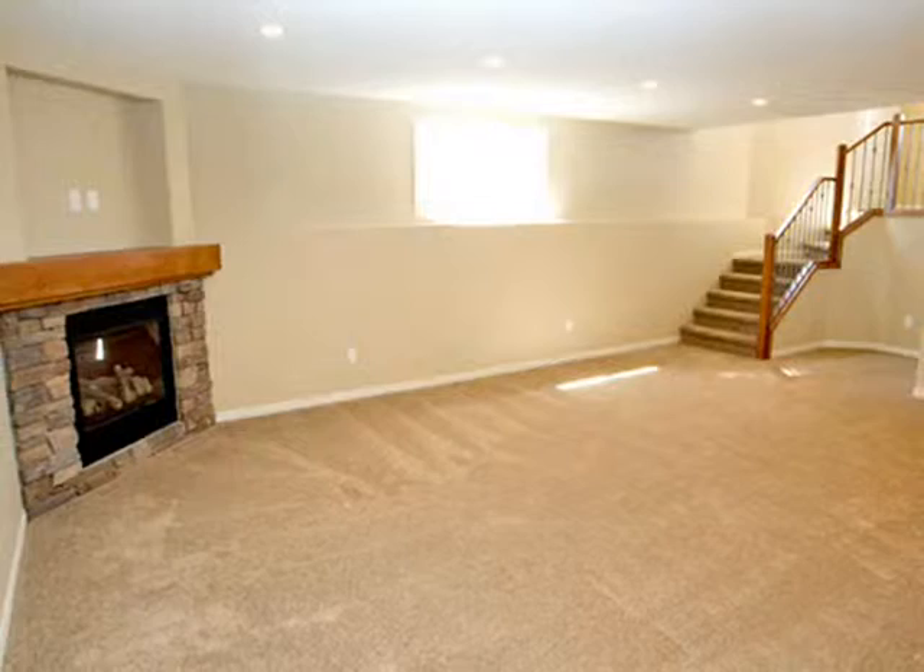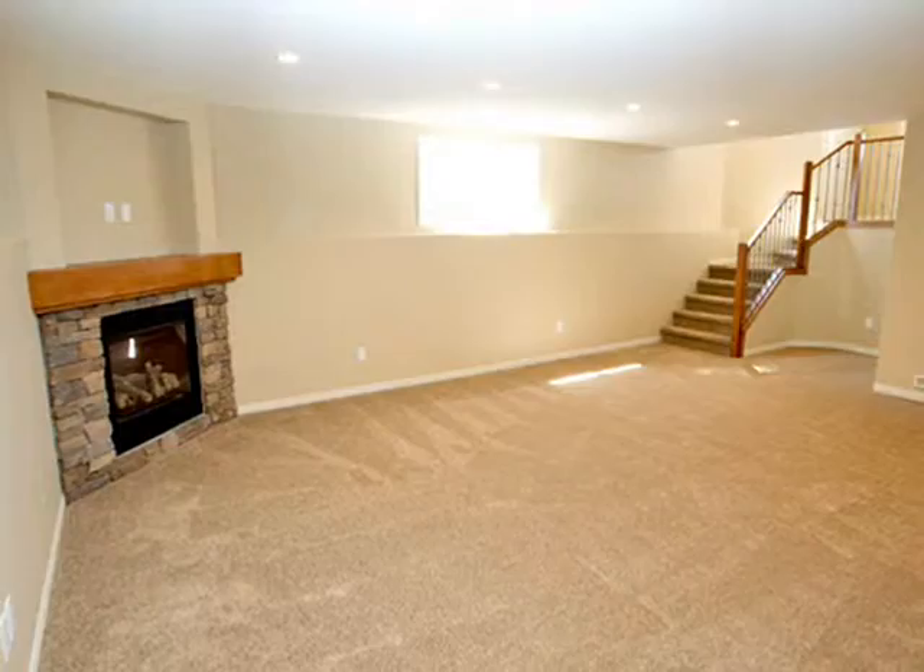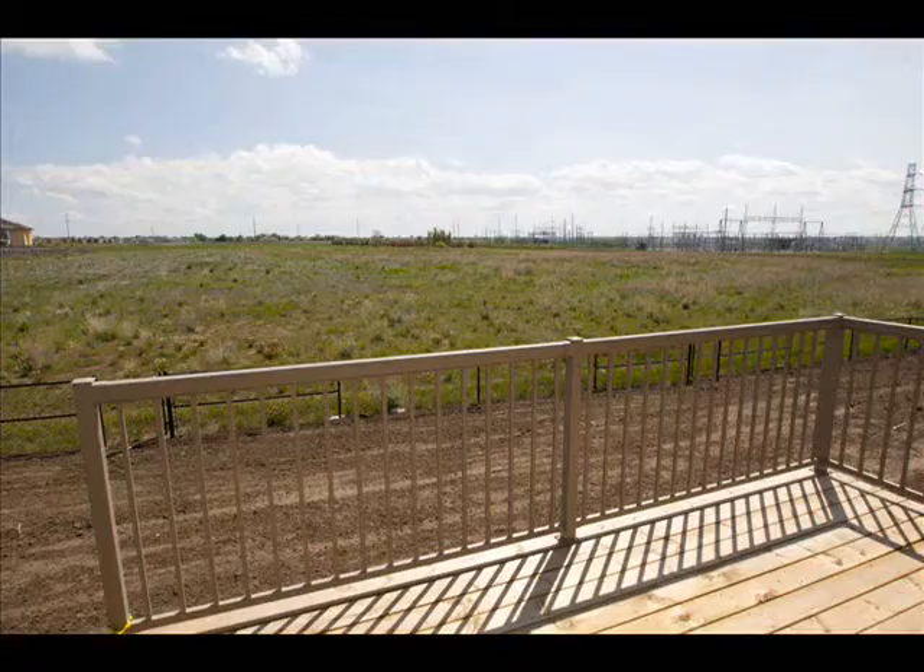This family-friendly home also features a fully finished lower level recreation room complete with gas log fireplace, lower level laundry area, and finished deck and gas barbecue.